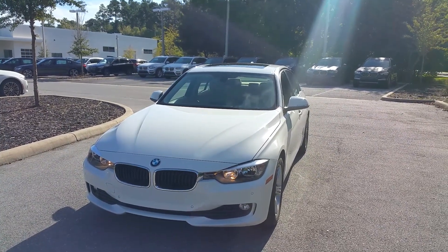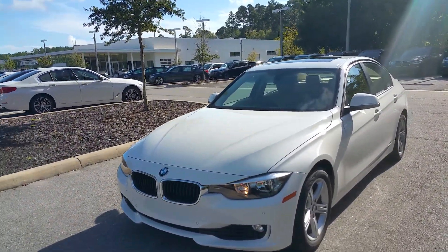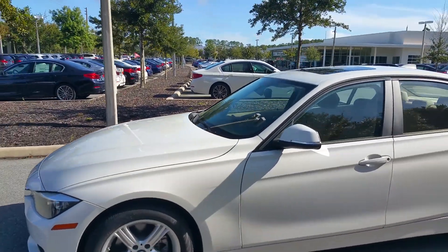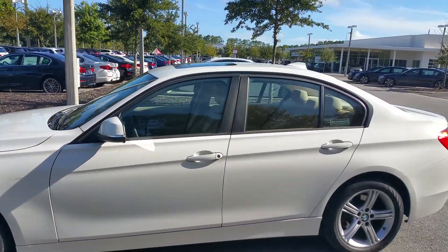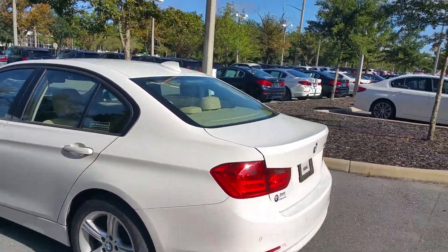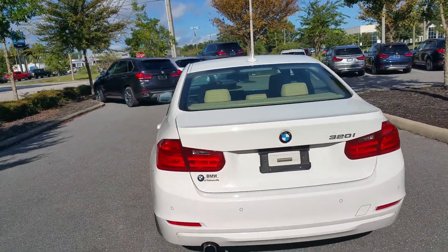Good morning Lauren, it's Rick at BMW. I wanted to send you a quick video of a 2015 BMW 320i that was just turned in on lease. The car was leased from us and serviced here — absolutely immaculate condition. There is not one flaw inside or outside on this vehicle. You do have the backup camera with the parking assist all the way around.